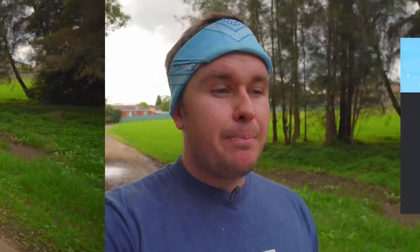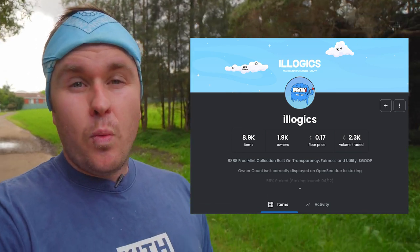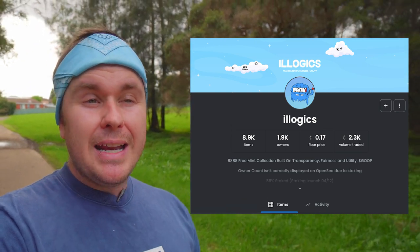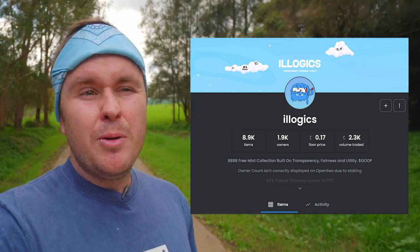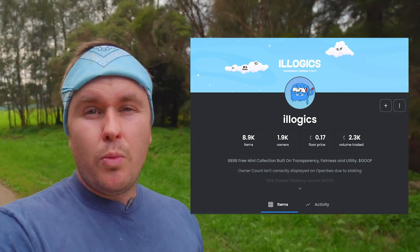Let me take you back to December and January. Free mints were essentially projects that would do a stealth drop and do a free mint. But nowadays these free mints are actually running like proper projects. So a project just like a Logix, they set this up like a full proper project with whitelisting, and the whitelist essentially gave you this free mint. People can flip for 0.02, buy in at 0.02, flip at 0.04, making profits all the way up before they even get to what would be a standard 0.08 mint — which is crazy.